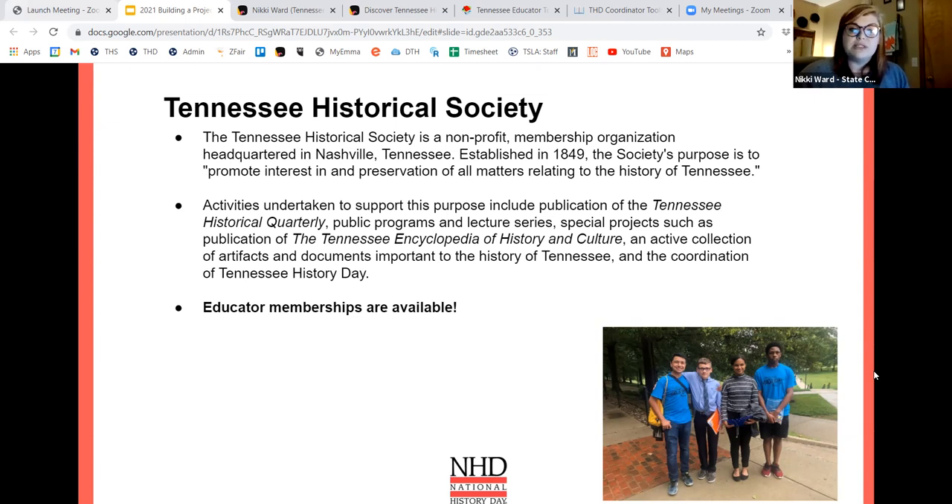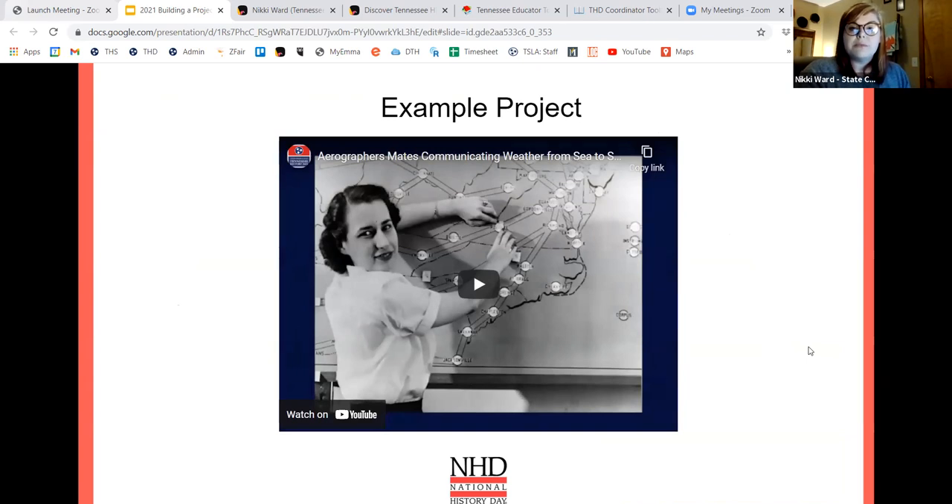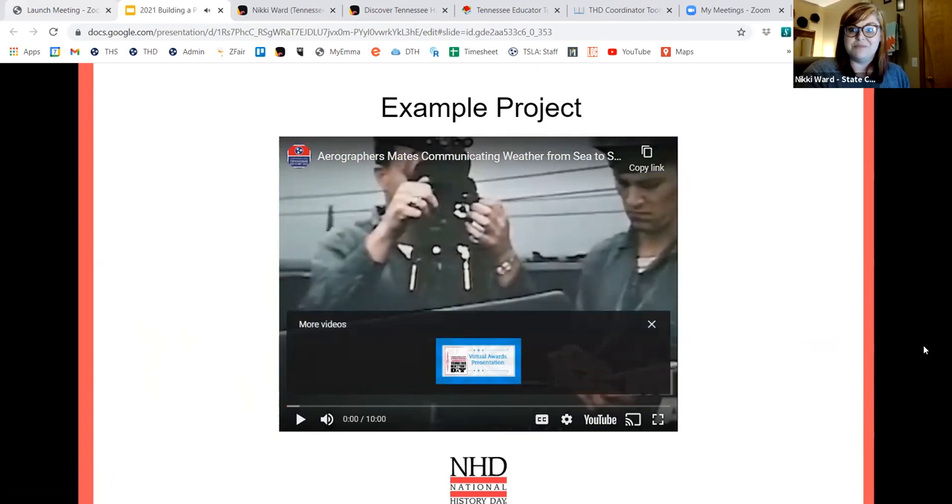If you are interested in receiving the quarterly or emails about programs, we have a special educator membership — just email me and let me know. I'm not going to play the sample project because it can be difficult with different internet access, but Tori has a link to a YouTube video that is an example of a senior documentary. This student went to nationals this past year and won a special award for her work on orography and its relation to communication and history. Last year's theme was communication and history: the key to understanding.